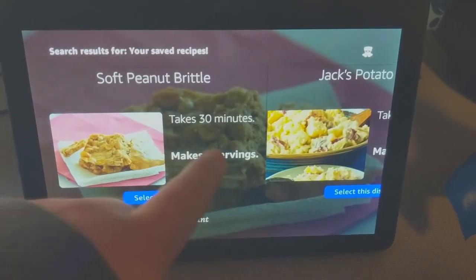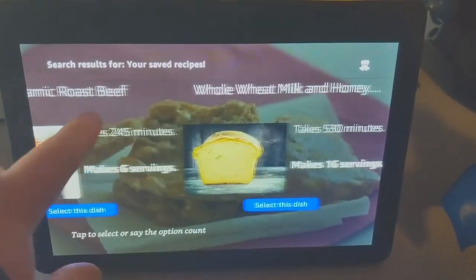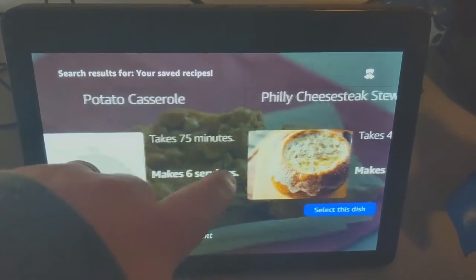The most recent five recipes that a user has searched will be saved to their account, enabling them to easily swap between them if they are planning future meals. Simply asking 'what are my recent recipes' to view the list will allow you to swap between them.